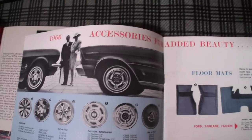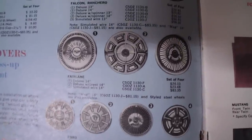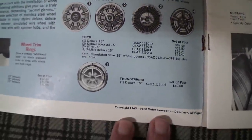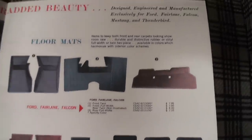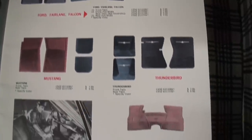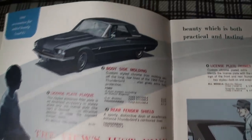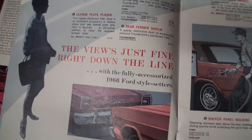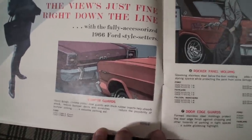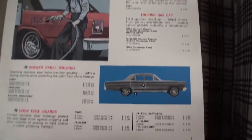You can see the wheel covers, there's our Fairlane, the Mustang, the Falcon, Ranchero, some floor mat options. I'll try to go slow enough so you can enjoy these — the vinyl mat, the body side molding, the license plate plaque, the rear view, bumper guards, fuel door edge guards — and you don't get to see that this often.